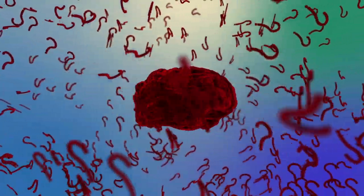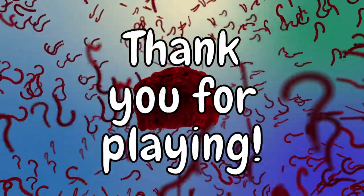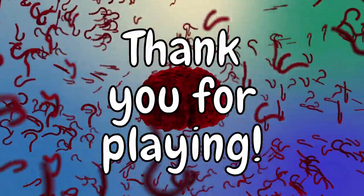Alright, how'd you do? Did you have fun? Let me know your score down in the comments below. Thank you for playing, and I will see you tomorrow.